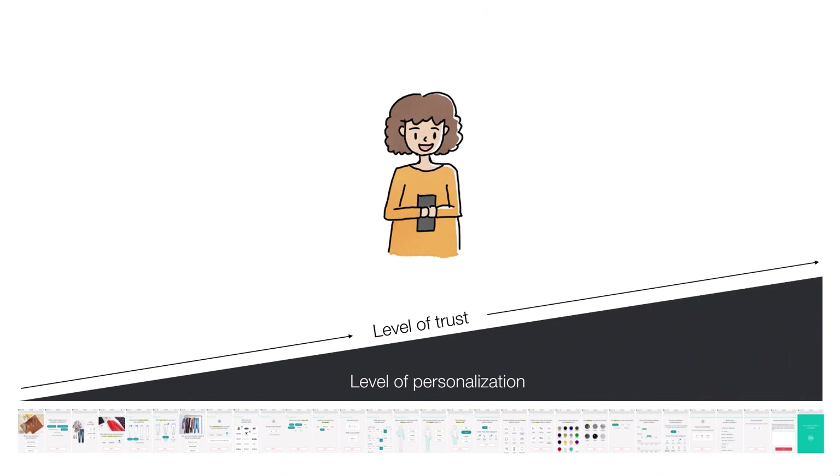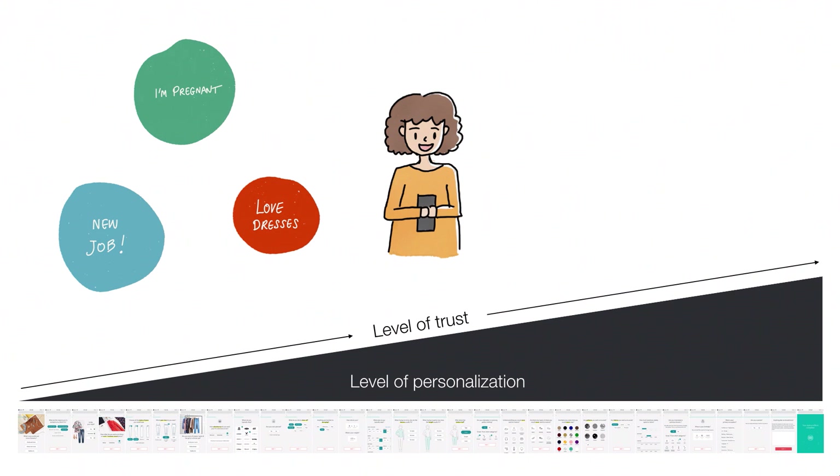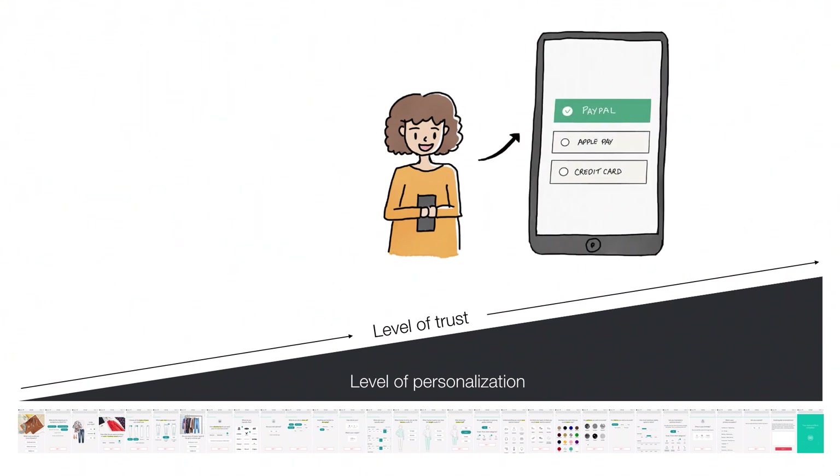We're essentially dialing up the feeling of personalization as the client goes through the flow, so they get the sense that we're learning about them — everything feels relevant, but nothing feels forgotten. The more we learn about a client, the smarter we can be: we can speak to what's most important to you. For instance, if you indicate that you're pregnant or you have a new job and you're looking to level up your workwear, when you arrive at the payment screen, we don't need to clutter it with marketing messages. We can let the payment screen do one thing only: making it easy to select your payment method and input credit card details. At this point, we want the user to know exactly what they're paying for and feel excited about their first fix.